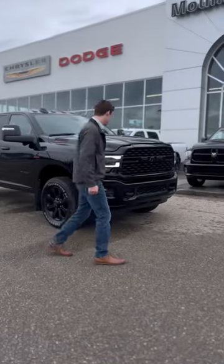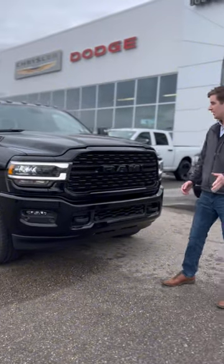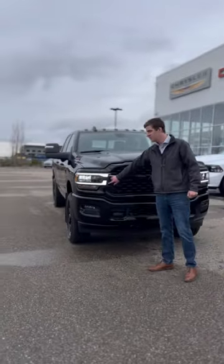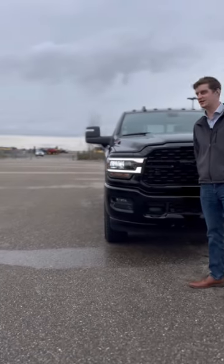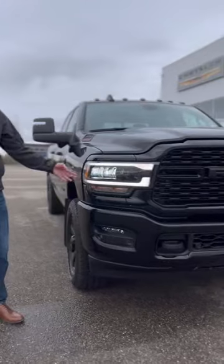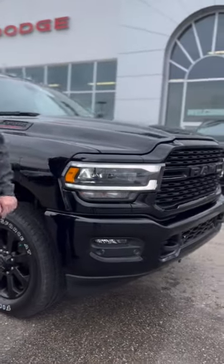If you want to just follow me over this way — how can you tell it's a Night Edition? Well, if you're driving this thing at night, the only thing you're going to be able to see are these beautiful LED headlights. And as you can see, they wrap around so you can see in the ditches. You're not going to be surprised by a deer. You're not going to ruin this beautiful truck.